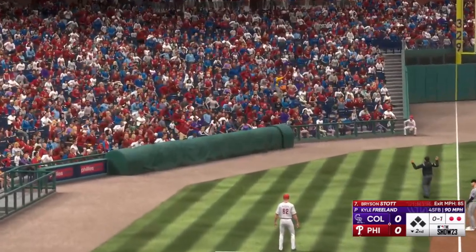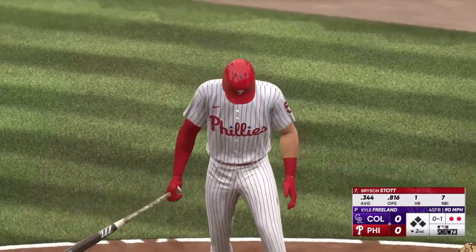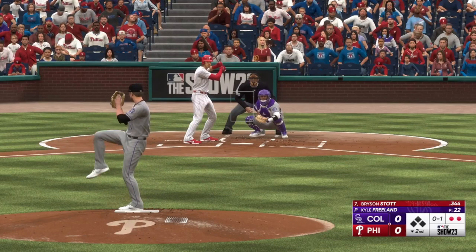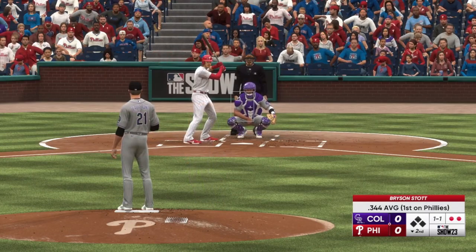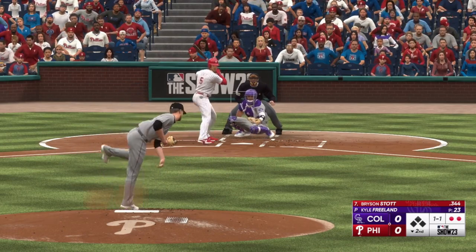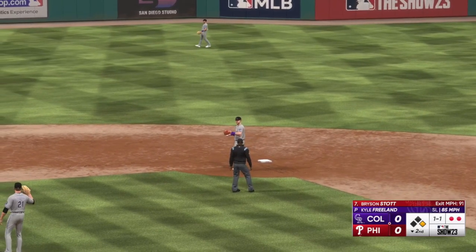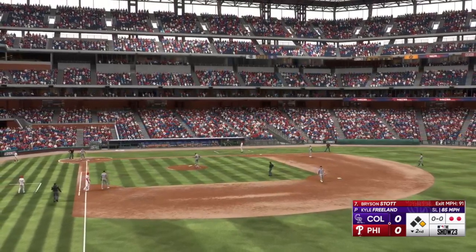Fouled off left side. Kicks and deals — takes low for ball one, one and one. That's a laser base hit. Big knock there to keep the inning alive and an opportunity to put something in the gap and give the Phillies the lead.